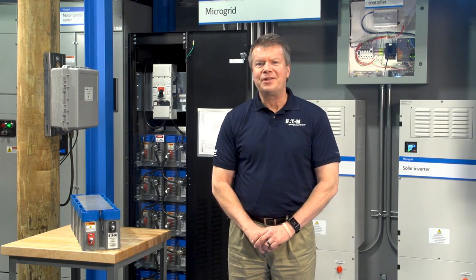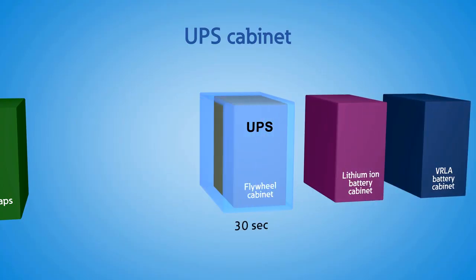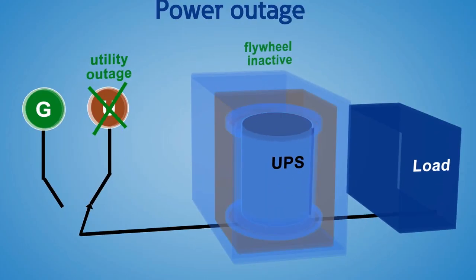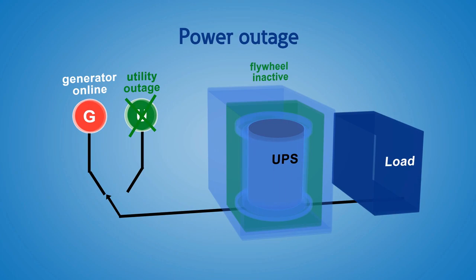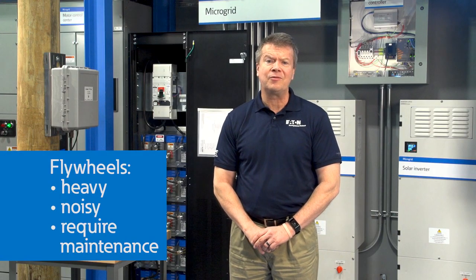As an alternate to batteries for short-term ride-through — maybe 15 to 30 seconds or so — flywheels were used to supply power to the UPS in place of batteries. This solution relied on the inertia of the flywheel being long enough to get the backup generator started for continuous power during outages. These tend to be heavy, noisy, and require a lot of maintenance over their lifetime.